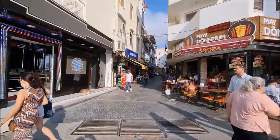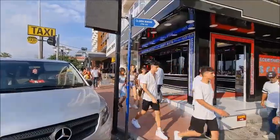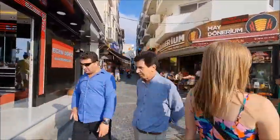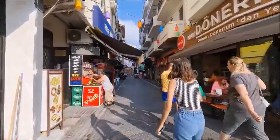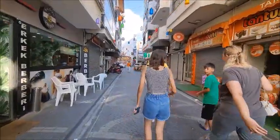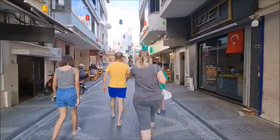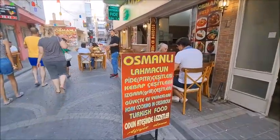Osmanli restaurant is located down this side street here, on the seafront. It is two to the right from Starbucks, and past this döner place on the corner as we go down this street. For about 50 meters — in fact even less than 50 meters — you will come to Osmanli Lahmacun Pide kebab place on the right-hand side.